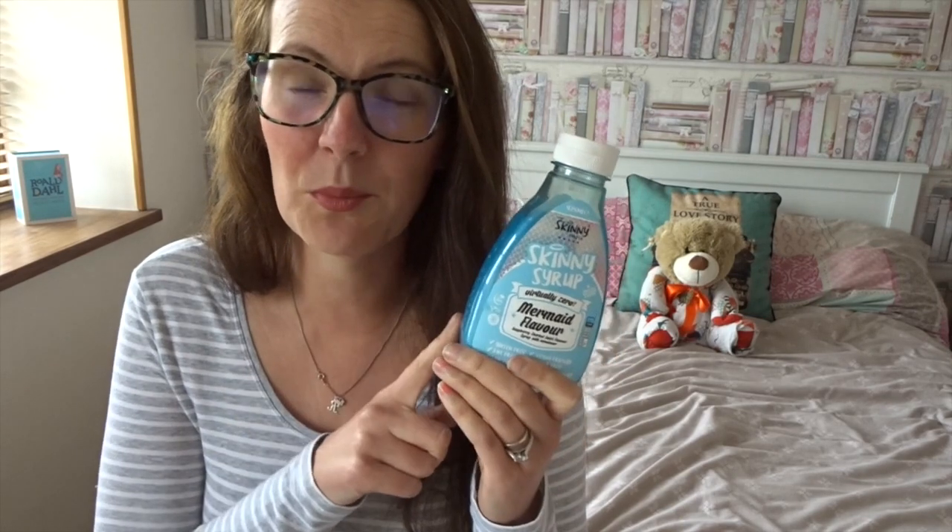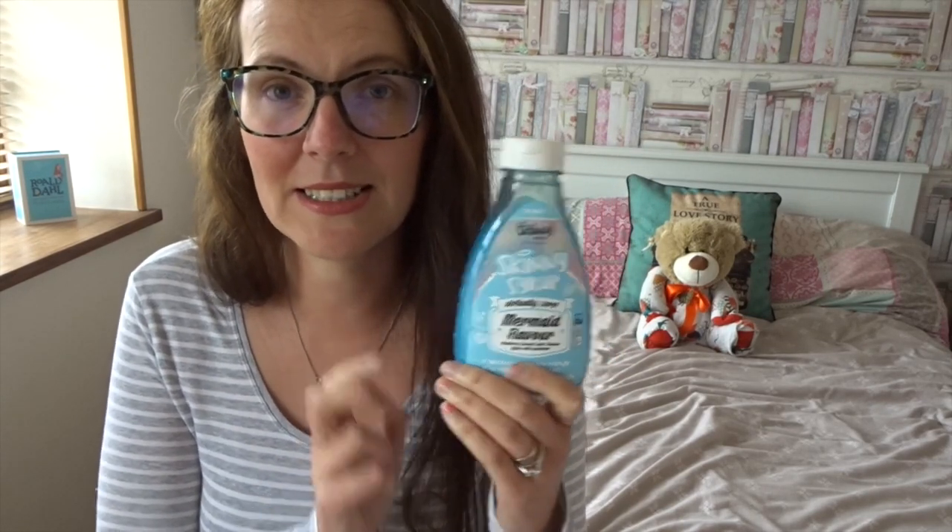Calorie wise, per 10ml it is one calorie. I think on the Slimming World plan, a tablespoon of this is half a syn.